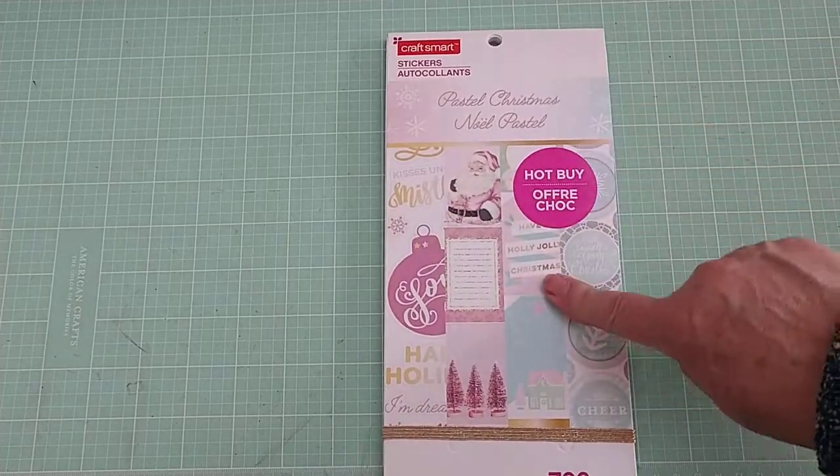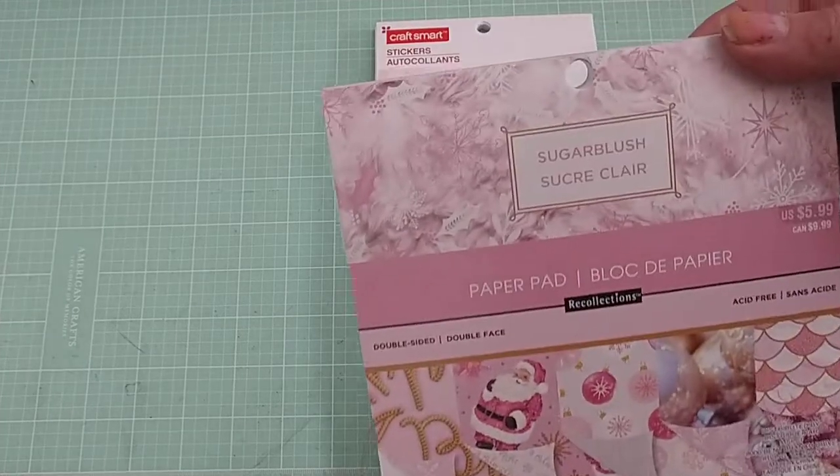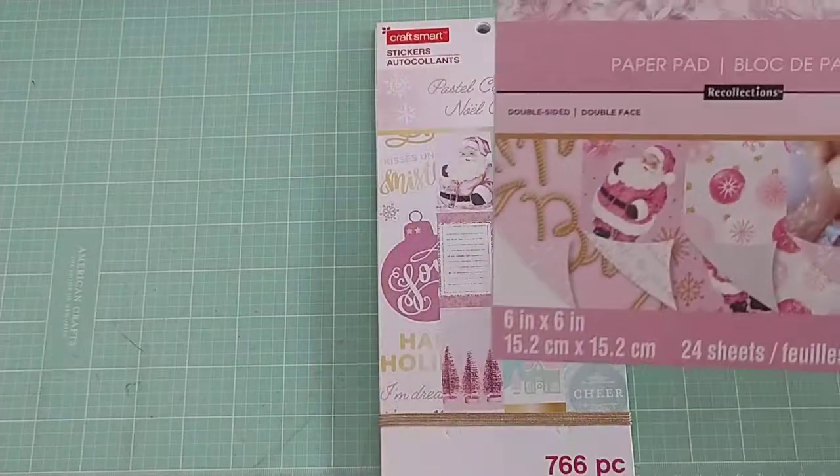I went over to Michael's. I was actually looking for a punch that they didn't have. And while there, I noticed they had their hot buys — buy one, get two free. It's not a great deal, they're like seven bucks a piece or something. But I didn't want to miss it, so I picked this up. If you look at this and you recognize it from last year, it is because it was the paper pad called Sugar Blush.